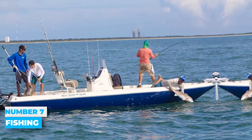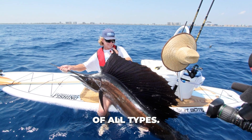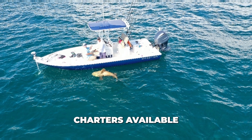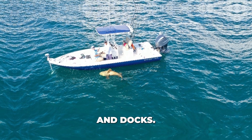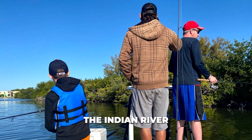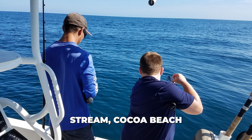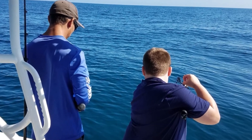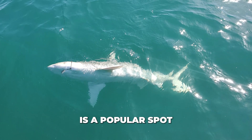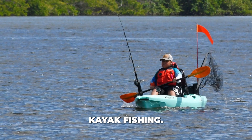Number 7: Fishing. Cocoa Beach offers great fishing opportunities for anglers of all types. You can choose from a range of fishing charters available at local ports and docks. Whether you prefer shallow flat boats for exploring the Indian River or high-powered boats for deep-sea fishing in the Gulf Stream, Cocoa Beach has you covered. The Cocoa Beach Pier is a popular spot for fishing, and the Banana River is ideal for kayak fishing.